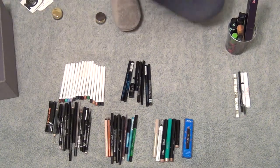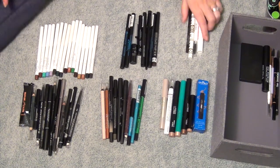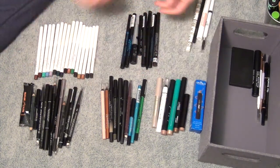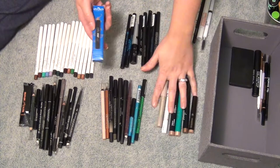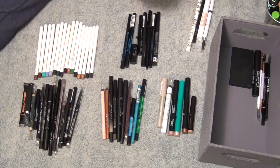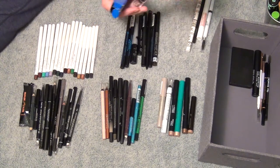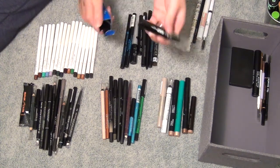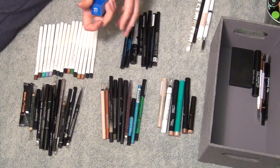Let's keep going — I'm going to zoom in for the rest of this. I rearranged: stuff I'm getting rid of is here, stuff I'm keeping is here, and stuff I still need to go through is here. Next I want to go through these shadow sticks — I don't have many because I don't really like them that much. This one is from ICO London in a gray shade, but there's no shade name on it. I've only swatched it once, never really used it. I'm going to get rid of this.